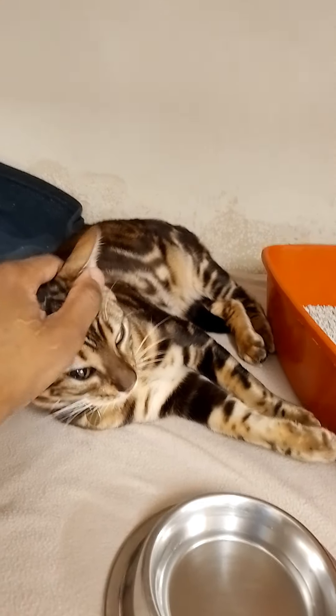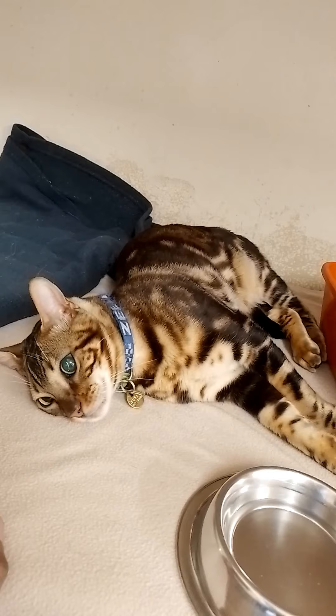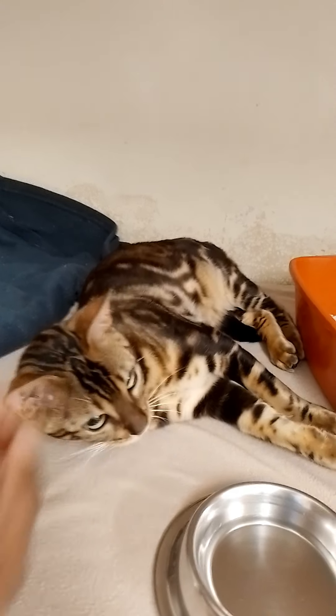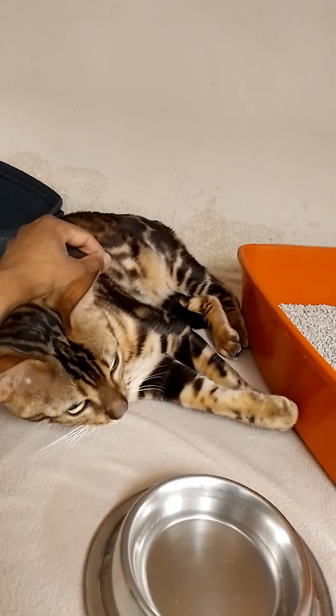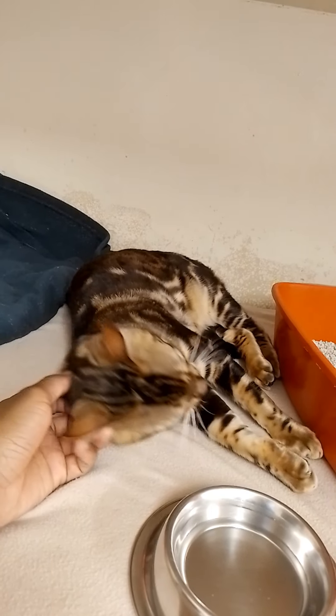Respiratory disease is another cause, which could include heartworm, but feline asthma and other respiratory diseases are more common. Those who do not develop an adult heartworm in the heart often develop heartworm-associated respiratory disease. You would see symptoms of breathing problems in your cat, so this is unlikely.